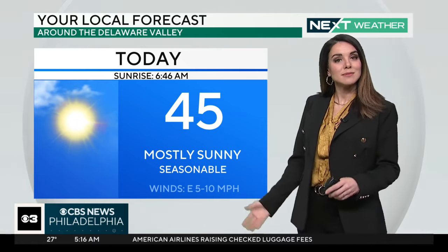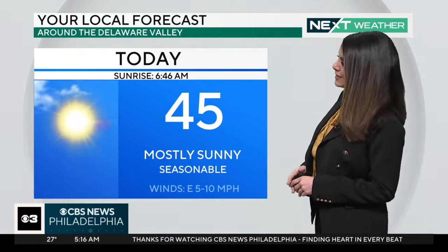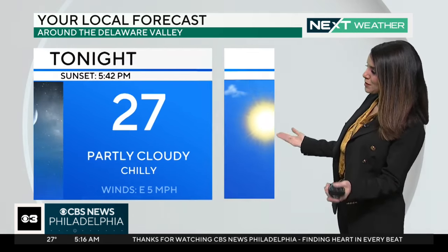Today's high is 45, mostly sunny, seasonable. We got to 44 yesterday, fell just shy of the average. Today we'll be a little bit closer to where we should be, but still colder than a lot of us would like, perhaps.